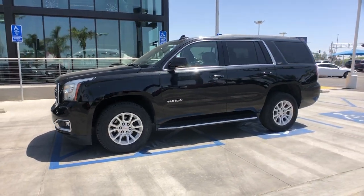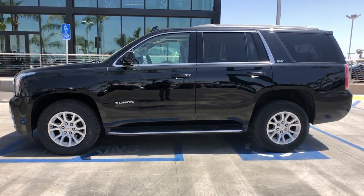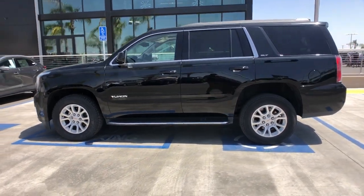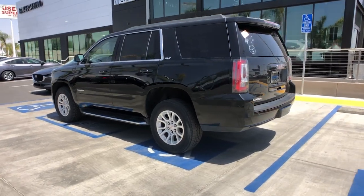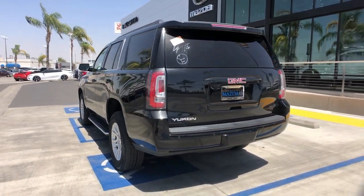You'll have love at first sight with the 2020 GMC Yukon. With less than 70,000 miles on the odometer, this vehicle provides excellent value. Make every adventure all it can be in this spacious, comfortable, and highly capable Yukon.